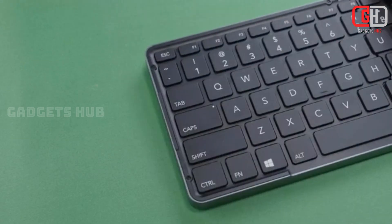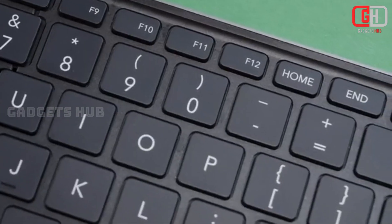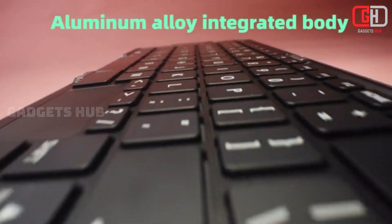The Lunar 2-in-1 Foldable Keyboard and Mini PC is a unique device. It perfectly combines a keyboard and a mini PC. Here are some of its standout features.